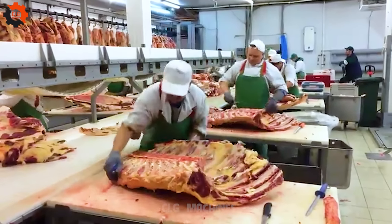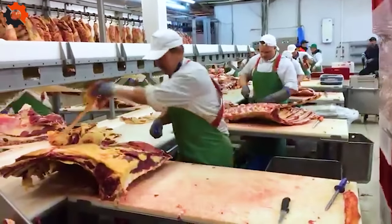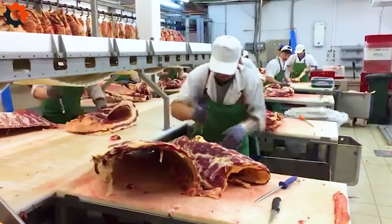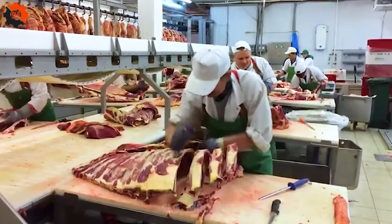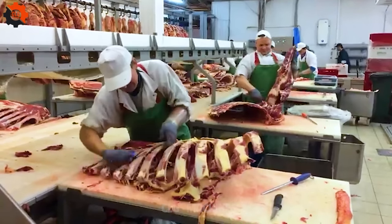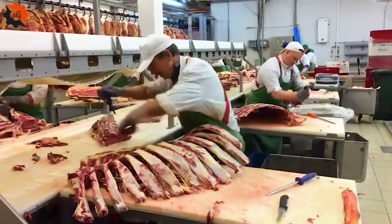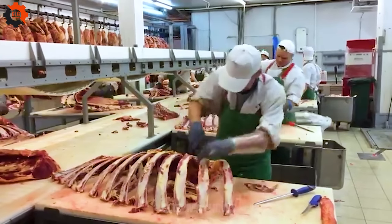Although beef and pork are often popular choices, consumption of poultry such as chicken and duck is also popular. Every year, Americans consume millions of tons of poultry meat. Although meat consumption is high, there is also a growing trend toward plant-based food choices among Americans. Consumers are increasingly concerned about sustainability and food safety, leading to increased consumption of plant foods and meat alternatives.